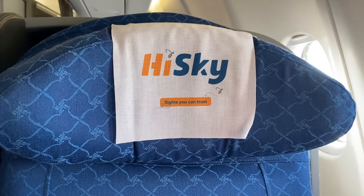That might change next year though if Romania is added to the visa waiver program, which would make it easier for Romanians to travel to the US and potentially lead to more ticket sales for HiSky.